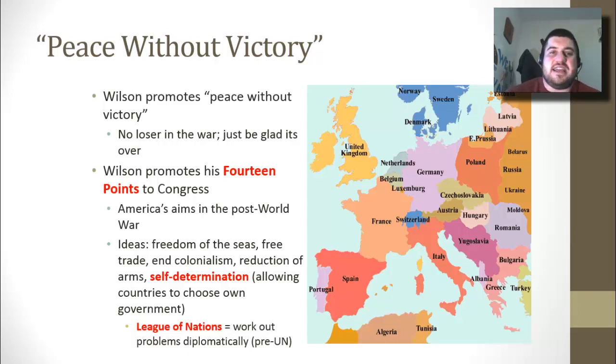In his victory, Wilson wants to promote peace without victory. The United States, since they turned the tide of the war, is pretty much a world leader at this point. Wilson wants to push peace without victory — meaning there's no loser in the war, but we just have to be glad that it's over and move on. Wilson promotes his 14 points to Congress and wants to take them to the Paris Peace Conference.